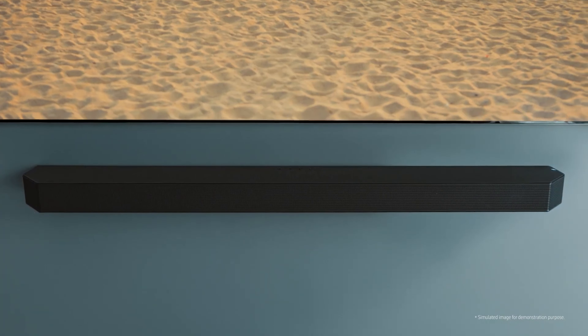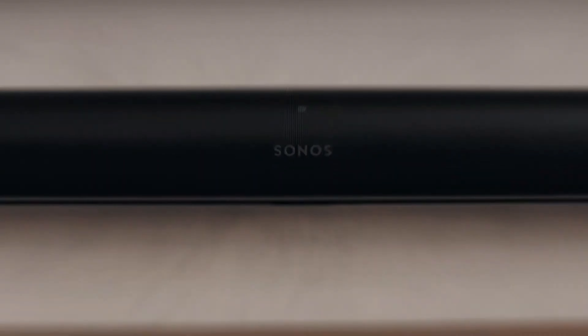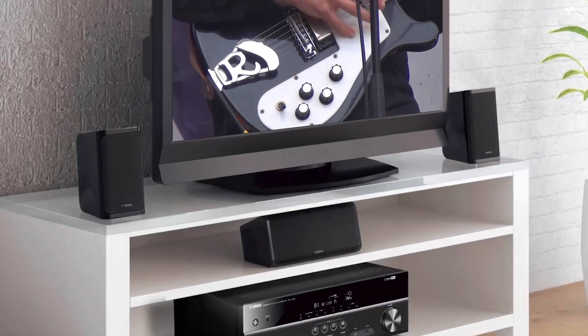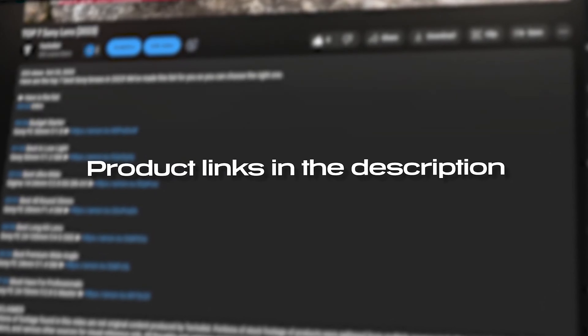Hey, tech enthusiasts! Today, we're diving deep into the heart of immersive sound technology. We're talking about the top 5 best audio systems for your home in 2024. In this fast-paced world of innovation, we're here to guide you through the latest and greatest. For more information on the products, I've included links in the description below which are updated for the best prices.